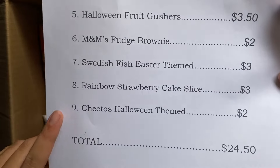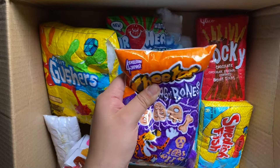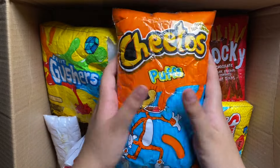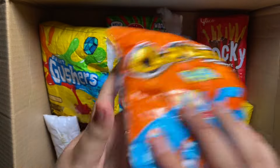And lastly, she ordered the Cheetos Halloween themed. I really don't want to give this one either because Halloween is coming up and I want to keep them. So I'm just going to give her the normal Cheeto Puffs, which are really bad, but she won't notice.